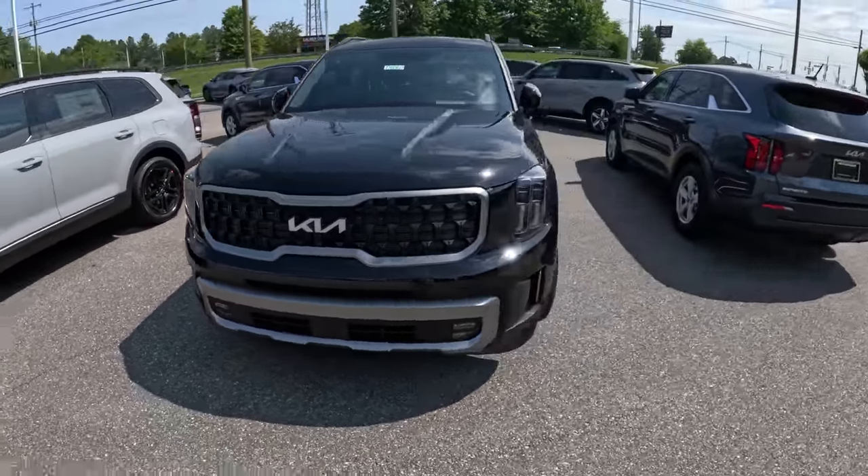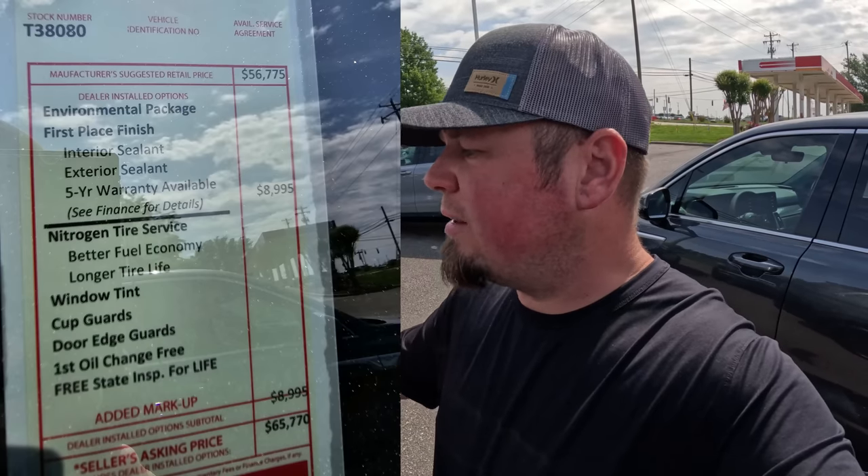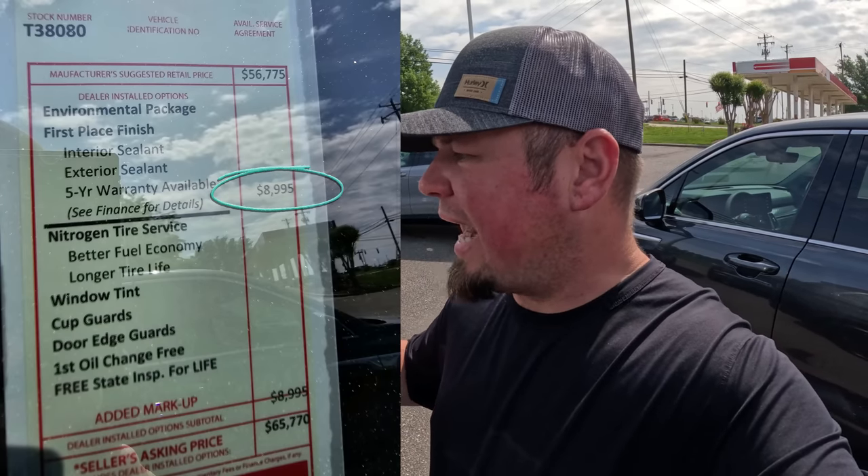This Telluride has $9,000 worth of dealer add-ons. It says dealer added markup and it's $8,995. That's a lot.